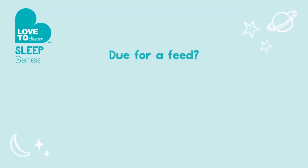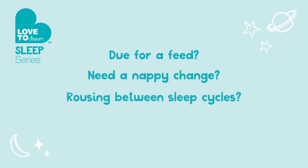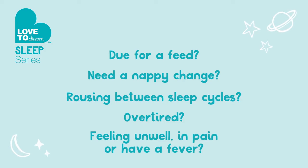There's a bit of a checklist to run through when your baby cries, to help you work out if it's something they need or if they're just trying to settle themselves to sleep or back to sleep. These are: are they due for a feed? Do they need a nappy change? Are they coming into the light part of their sleep cycle and need more sleep? Are they overtired? Are they unwell? Let's look at this checklist in more detail.